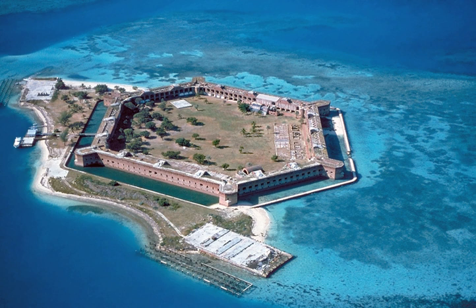Comprising 47,125 acres, 73.6 square miles, 190.7 square kilometers, Fort Jefferson National Monument was designated by President Franklin D. Roosevelt under the Antiquities Act on January 4, 1935.